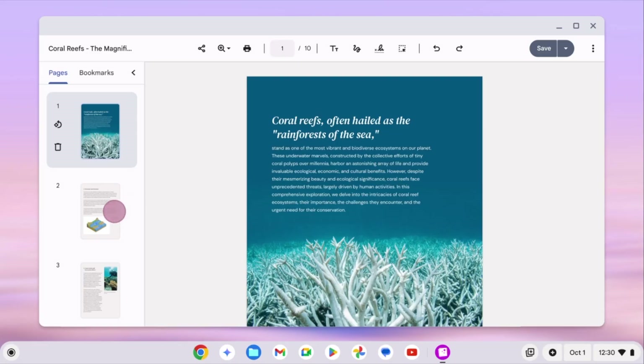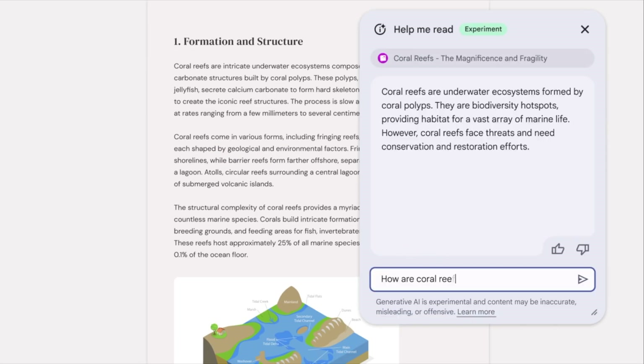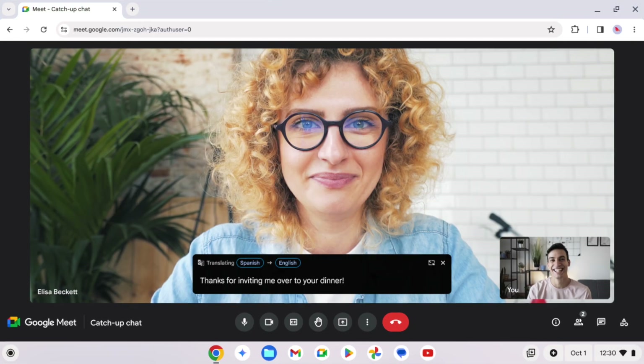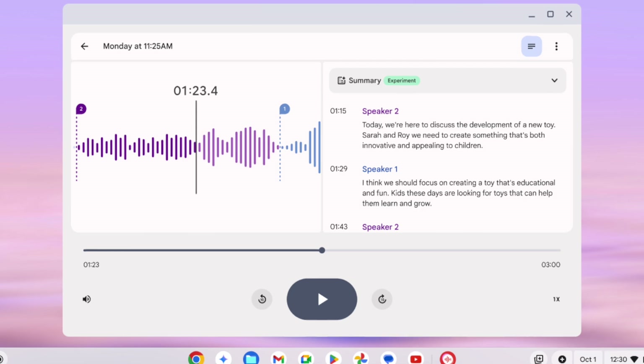Google is also introducing a bunch of new AI-powered features to make your life even easier. On Chromebook Plus laptops, you'll get Help Me Read to summarize articles and PDFs. There's also Live Translate for real-time translations and an upgraded Recorder app with speaker detection and summaries.